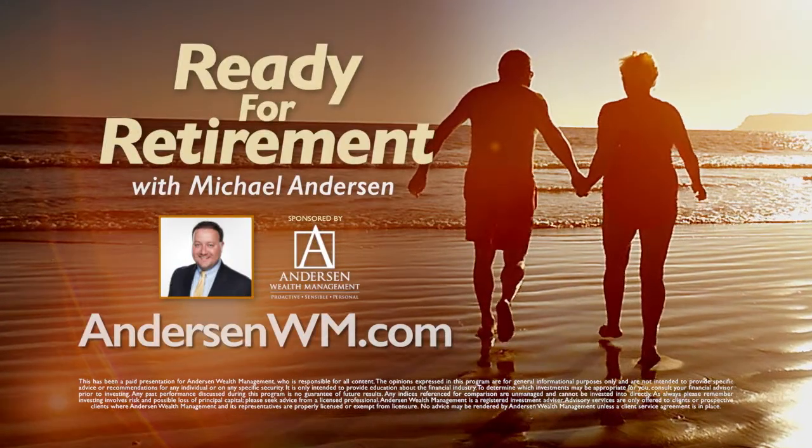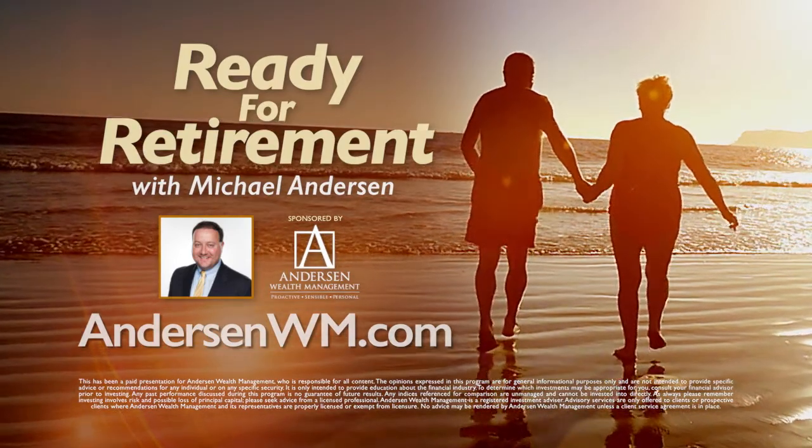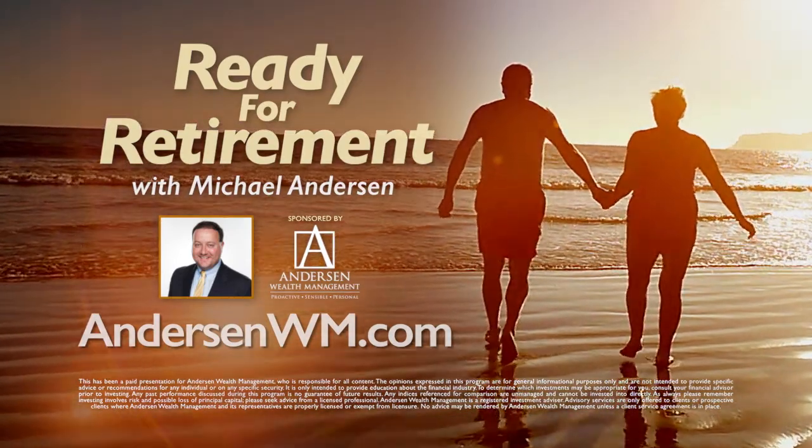Ready for Retirement is sponsored by Anderson Wealth Management. If you have questions about financial planning for your retirement, visit AndersonWM.com.